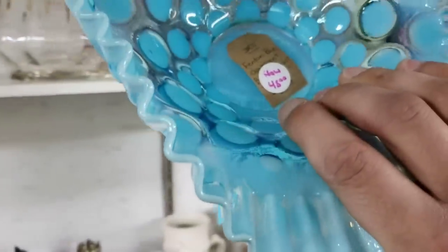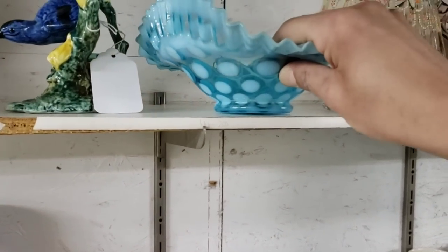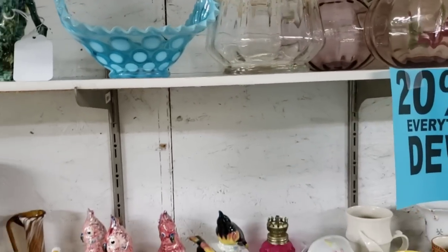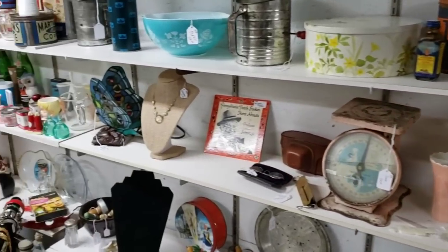They're calling it a Fenton. I don't know — I feel like it's a little thin to be Fenton, to be honest with you. It could be, but when I pick it up it's a little thin, a little lightweight. I don't know about that one.